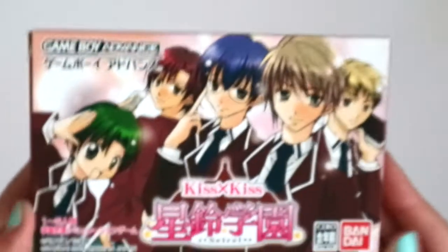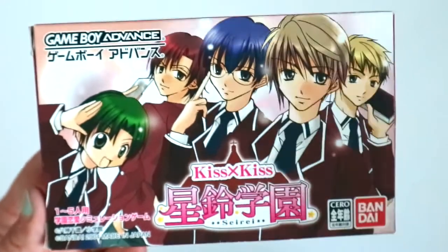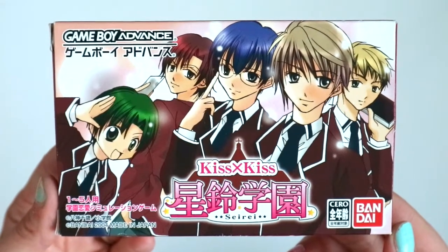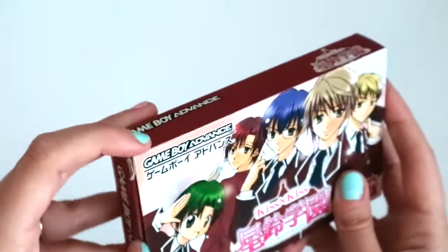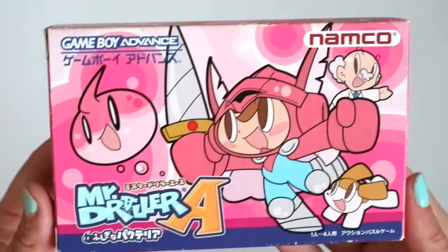Then we have Kiss Kiss Seiren Gakuen. This is also based on a girls' shoujo manga series, and this one is by Bandai, which is interesting. It was very cheap to pick up, and even though the box art isn't quite as cute as some of the other games — it's a bit plain comparatively — I kind of want to check it out because I like Otome games and figured this would be similar. But no cute flap art or anything, and the sides are pretty boring, so we'll move on quickly.